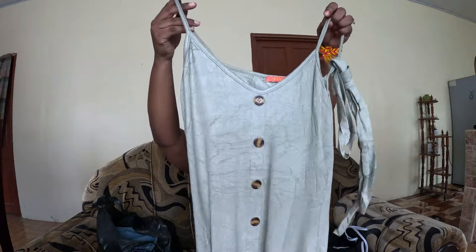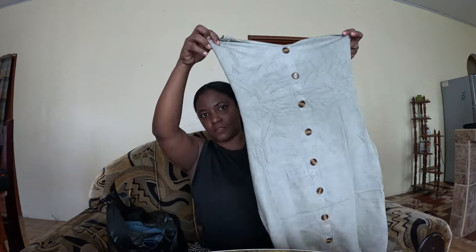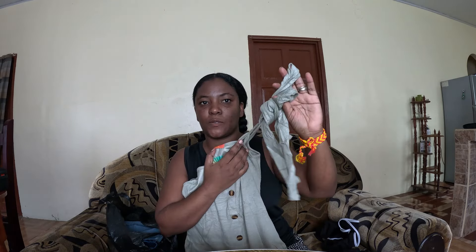Next I got this dress. This dress is really nice. It actually comes with a little waist span if you want to put a little waist span on.